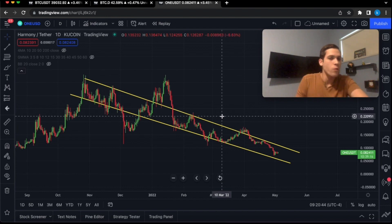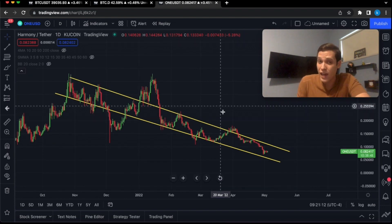Make sure to watch the entire video because there's a possibility that Harmony ONE could be about to pump in a big way. It's now a good time to buy.